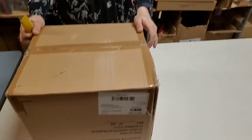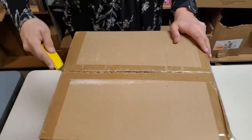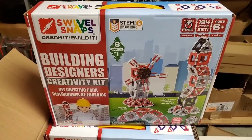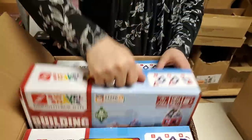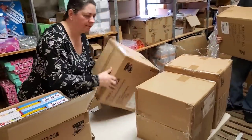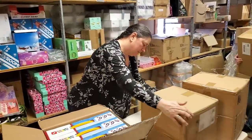It'll just drive people crazy. Alright, is this — nope, this is a different thing. What have we got here? We're going to have a huge toy section, yep — online and in the store. That's cool — Swivel Snaps, Dream It Build It! I want to dream and build. Alright, so I need to find all the ones that say building kits and strap them together.